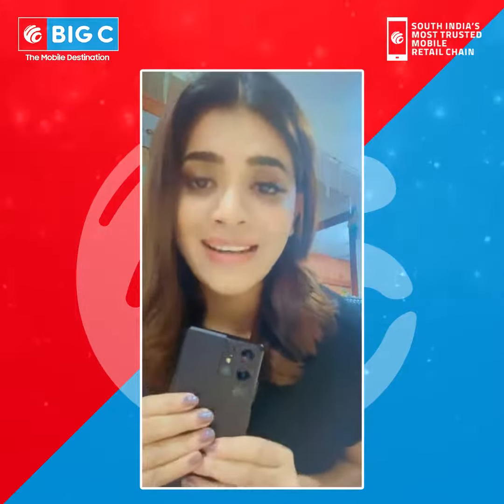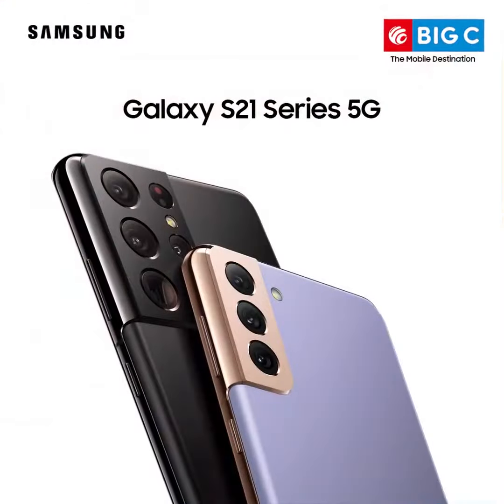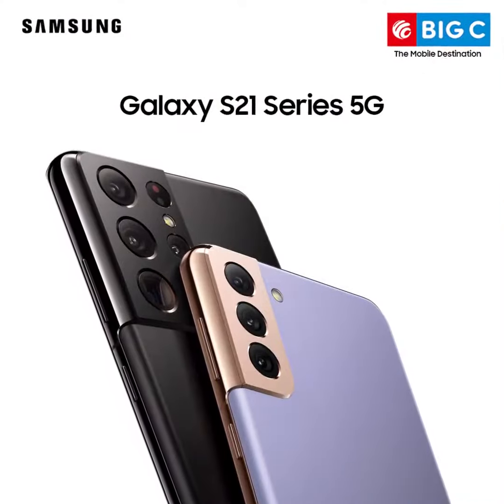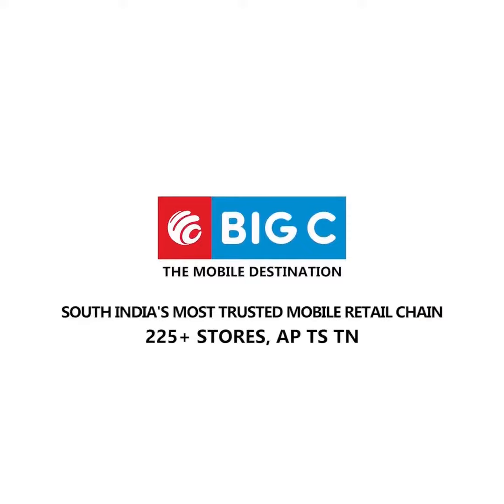I grabbed my phone from Big C — so what are you waiting for? Go grab yours. Thank you. Big C.